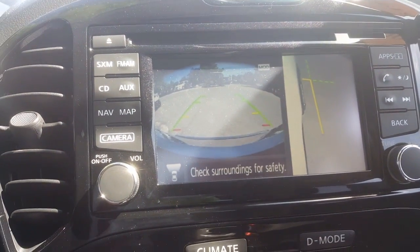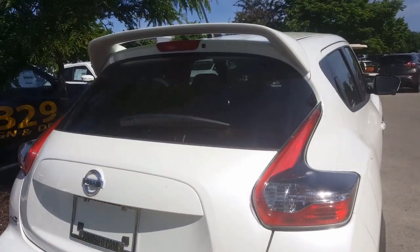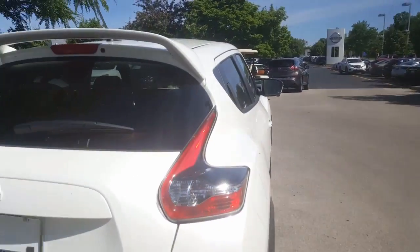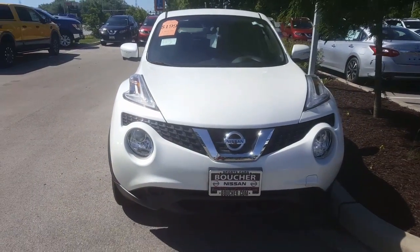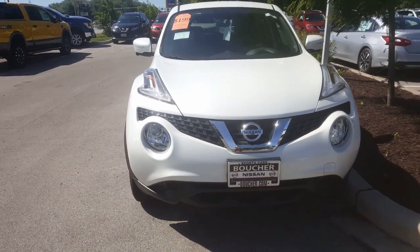Let me show you some other features. If you see the taillights, they actually resemble our sports car right there — the Z, the 370Z. So yes, the Juke took those lights. They're called the boomerang taillights. And then for this year, you can see the grille change — you've got the nice V there. Really sharp car.